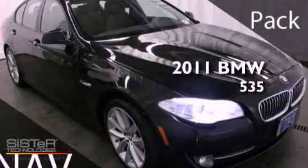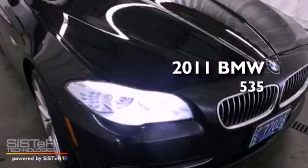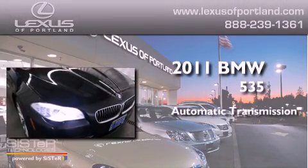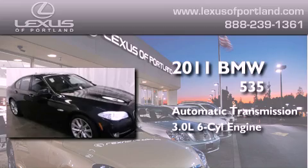This is a certified pre-owned 2011 BMW 535. This car has an automatic transmission and a 3.0 liter inline 6-cylinder engine.